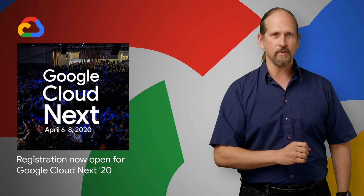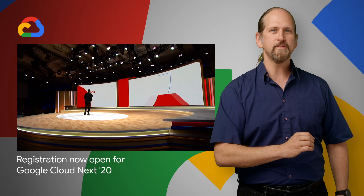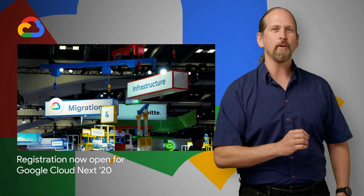Mark your calendars for Google Cloud Next, happening April 6 through 8, 2020, at the Moscone Center in San Francisco. Google Cloud Next features 500 sessions, labs, and training opportunities, bringing together a global community of leaders, developers, influencers, and more to help you get inspired and solve your most pressing business challenges. A link to register is on the post, along with a discount code if you register before February 29th.